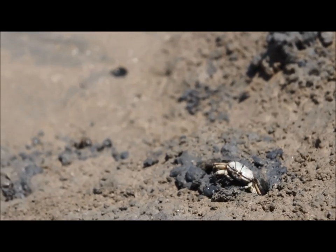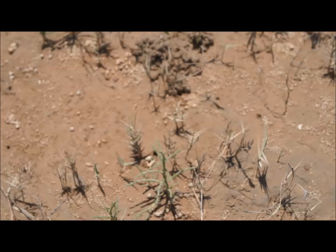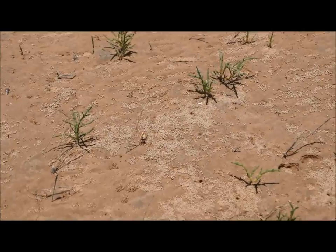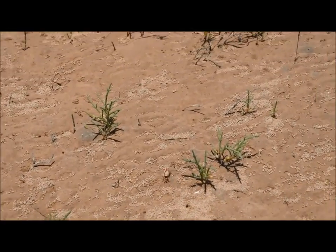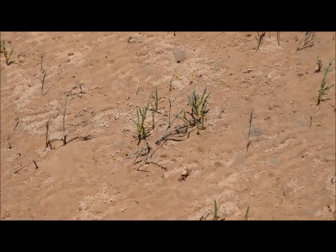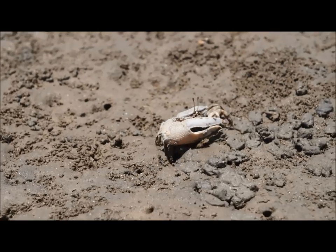Male fiddler crabs can be right-handed or left-handed. This one is right-handed. This one is also right-handed. This one is scared as hell, but he is right-handed too. Maybe they are all right-handed. This one is definitely right-handed.